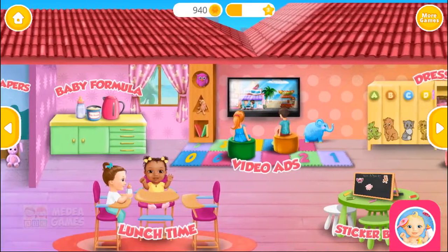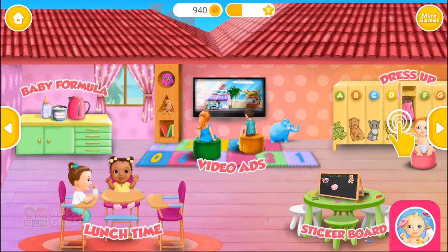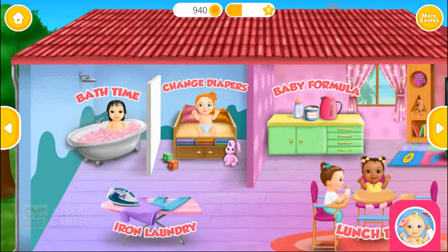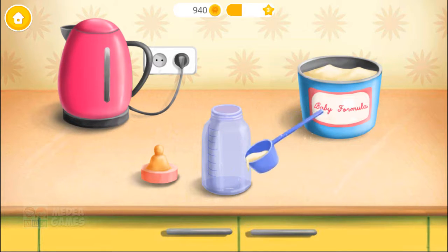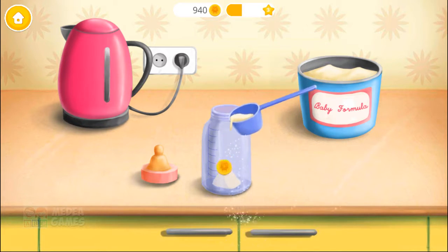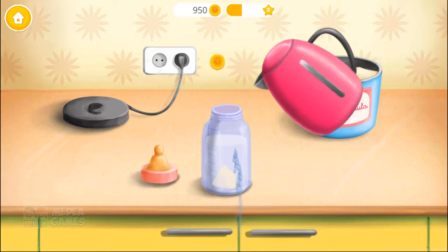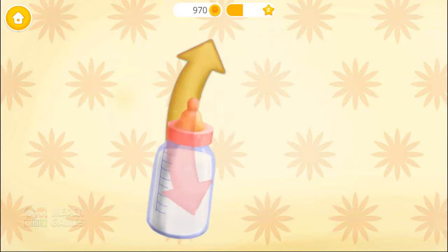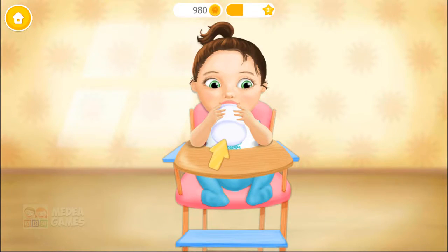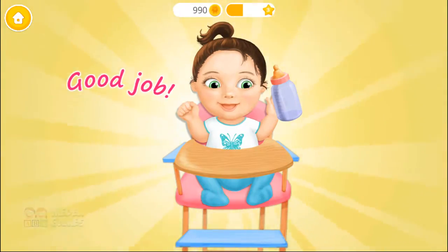Welcome to the kindergarten! It's time to feed Chloe! Add one spoon of formula! Add warm water! Close the bottle! Shake it well! Hold the bottle, please! Yay! Good job! Chloe is very happy!